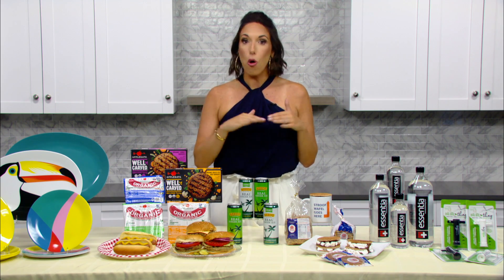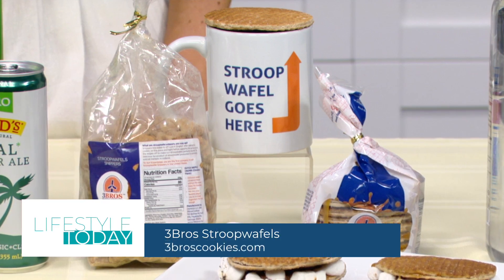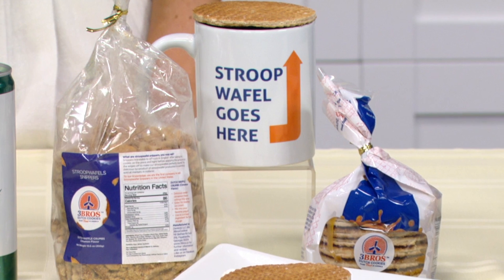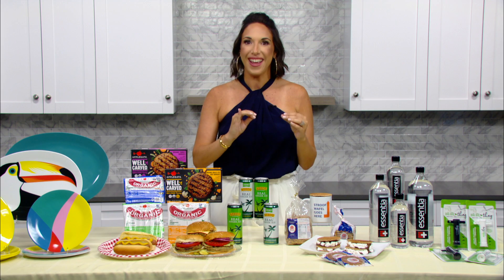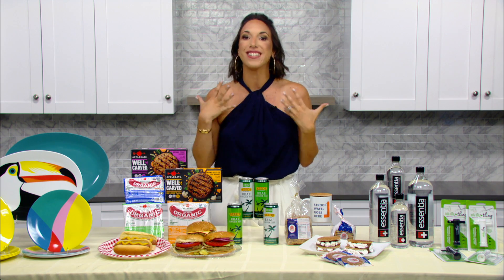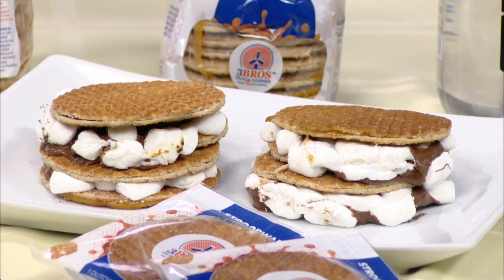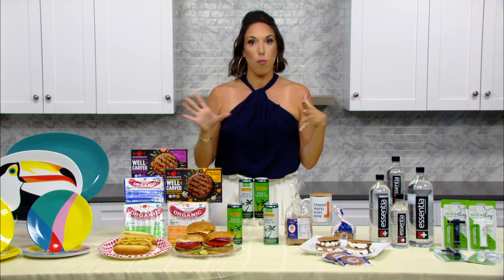Now, to me, no meal is complete without dessert, and I am obsessed with these Stroopwafels from Three Bros Cookies. A Stroopwafel is a wafer waffle made from two thin layers of baked dough joined by a caramel filling. They use the original Dutch recipe so that everything is fresh and delicious. I love them on their own or used in s'mores like we have here. You could get them plain, chocolate-covered, in gift boxes, and really so much more. Super delicious.